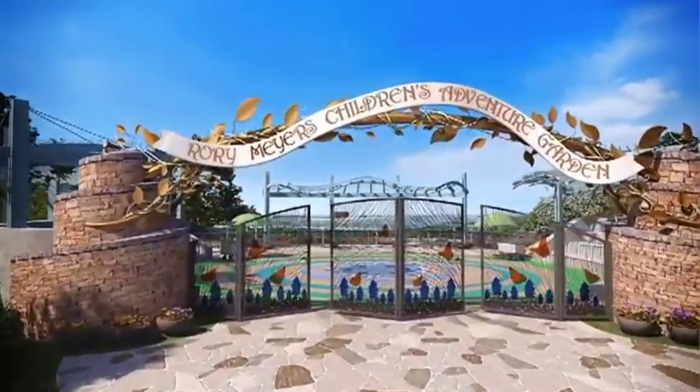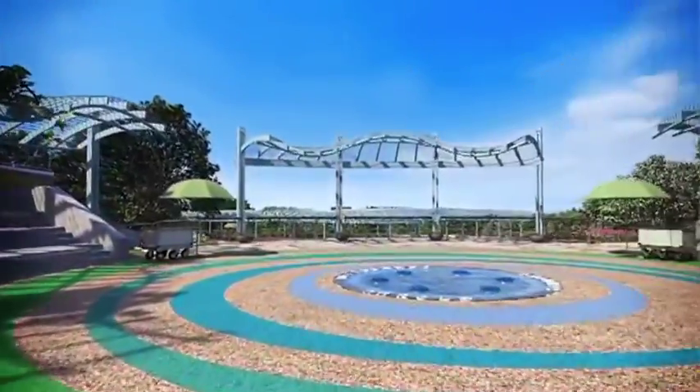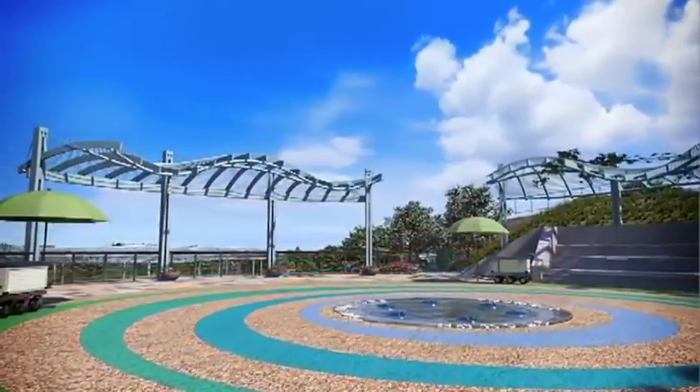We enter through the beautiful gates and into the entry plaza, which is an orientation area with shaded seating for over 200 people.